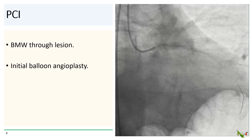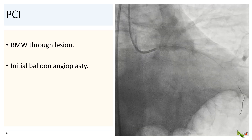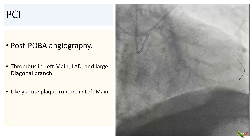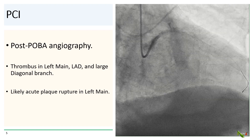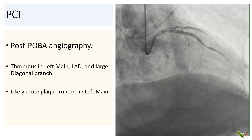We quickly passed a BMW wire through the occlusion and performed angioplasty with a 3.0 millimeter balloon. There was partial re-canalization after POBA. There was thrombus throughout the left main, the LAD, and the diagonal branch. There was also evidence of likely acute plaque rupture in the left main.